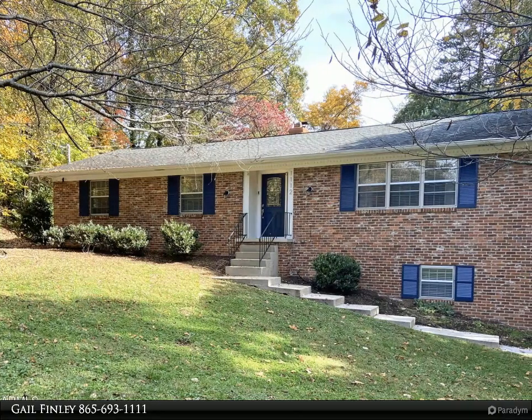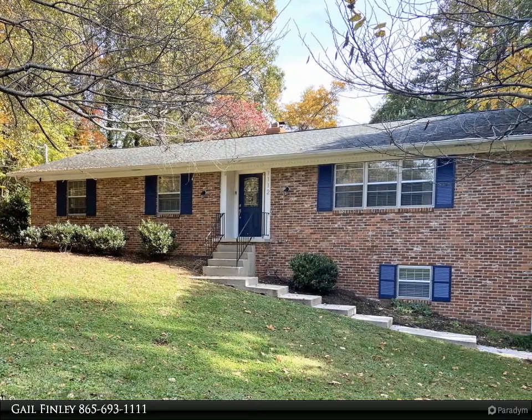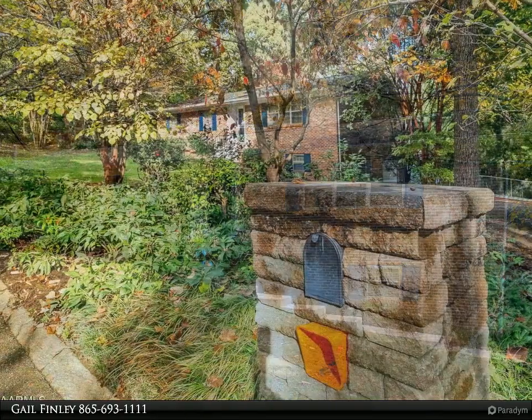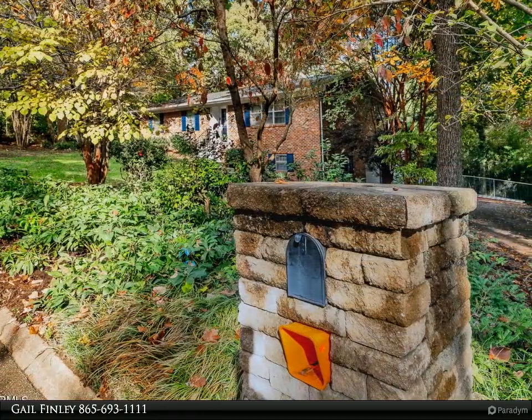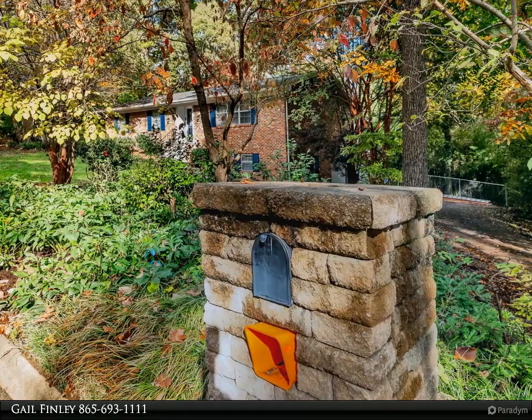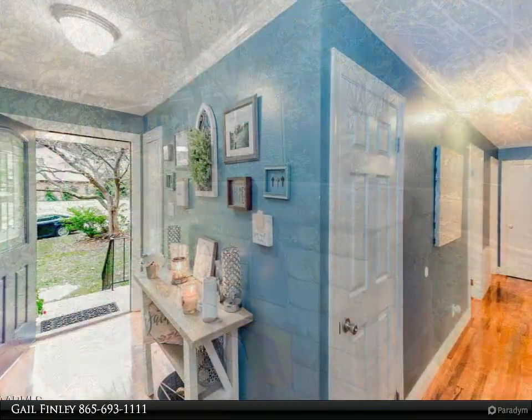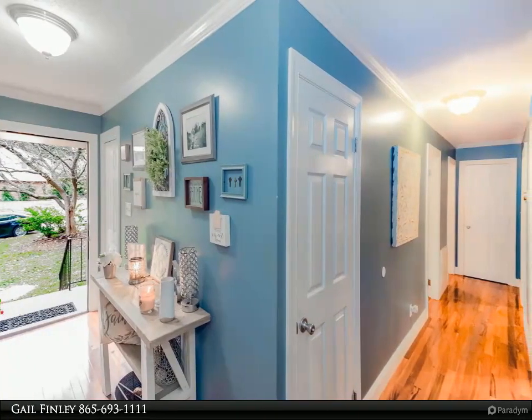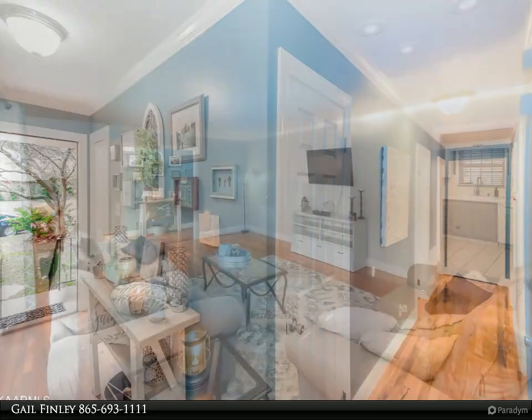This Coldwell Banker Wallace property video is presented by Gail Finley. Tucked away on a 0.2-acre lot and still in the heart of West Knoxville is this adorable 3,120 square feet all-brick basement ranch home — four bedrooms, three full bathrooms, finished basement, and a large wooded fenced backyard.